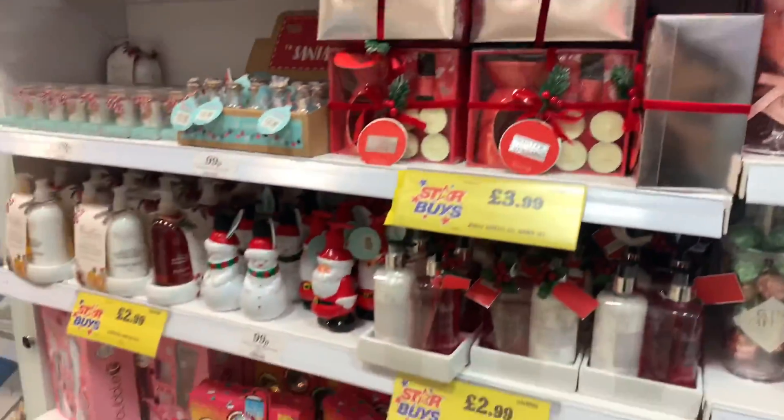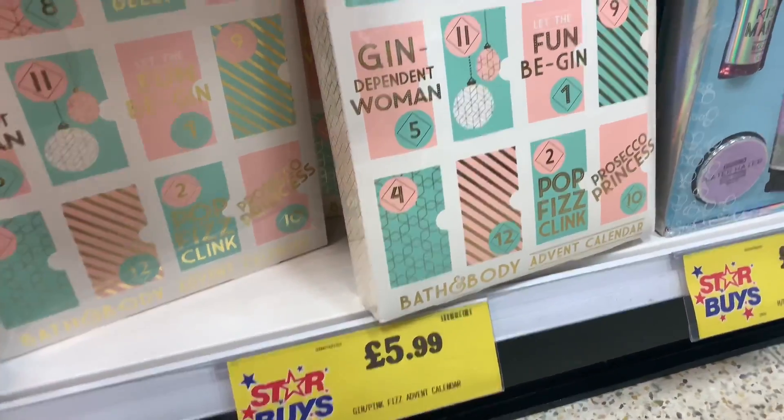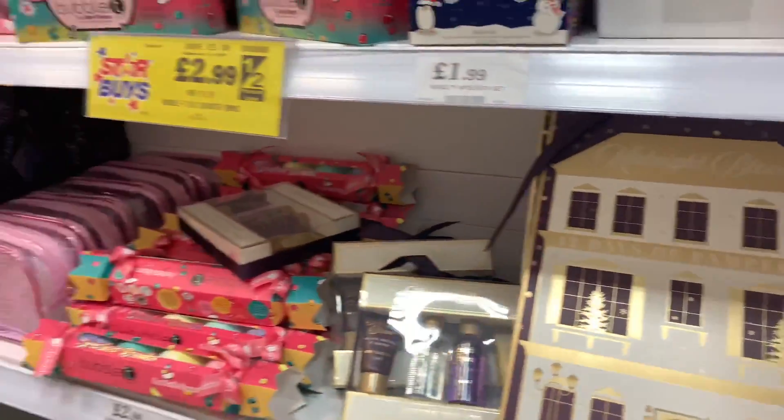There are lots of colours and they all look really nice - great for gifts or making a hamper. They've got advent calendars down here too: a Christmas one with a candle, and bath and body ones for £5.99 each. They're quite nice!